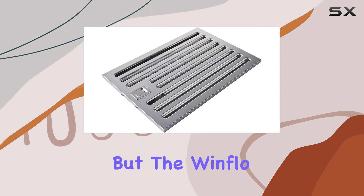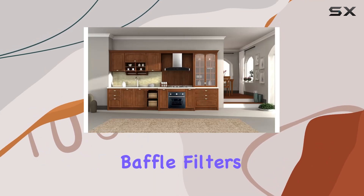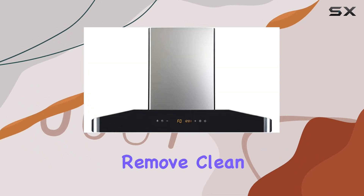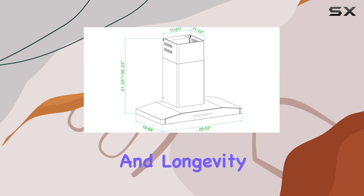Maintenance is often a hassle with range hoods, but the Windflow Elite makes it straightforward with its dishwasher-safe stainless steel baffle filters. These filters are easy to remove, clean, and replace, which is crucial for maintaining the efficiency and longevity of the unit.